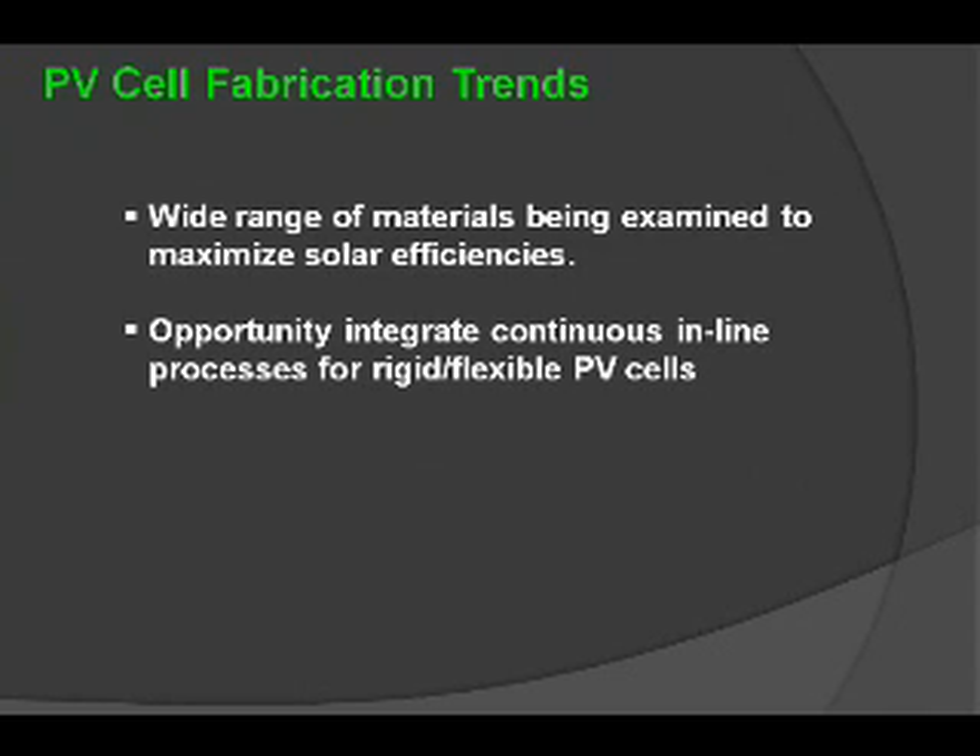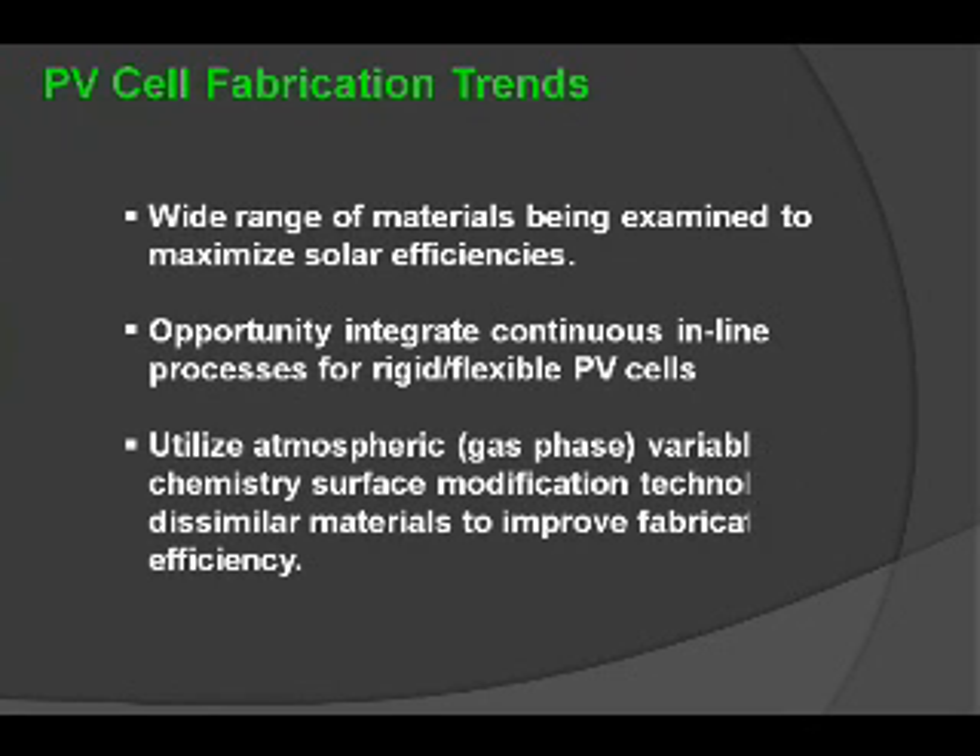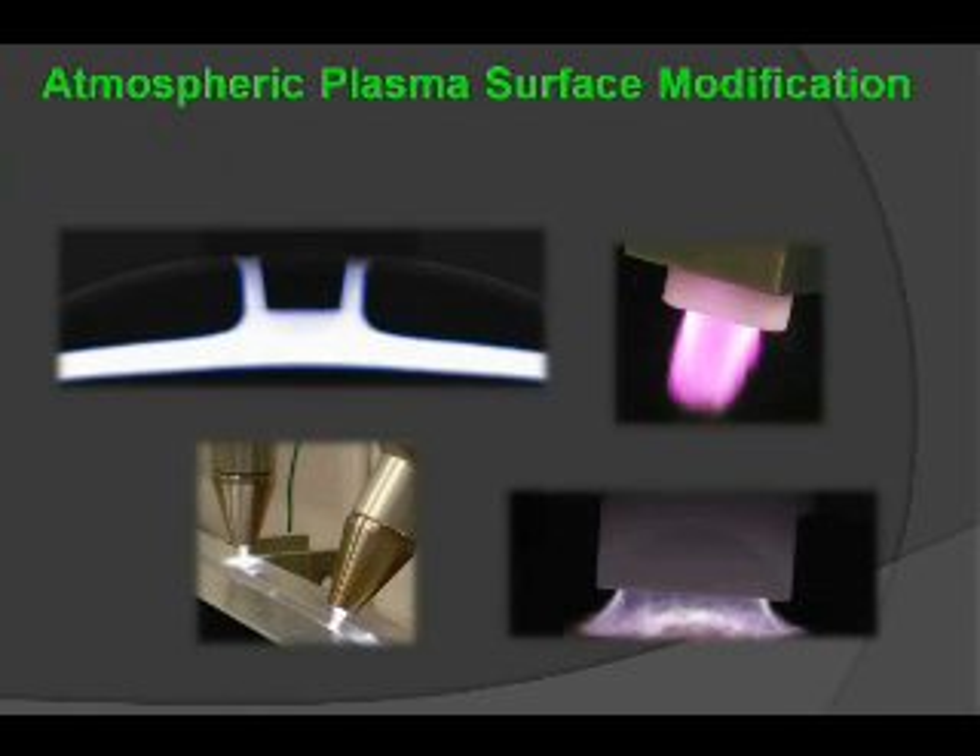There are opportunities to integrate a continuous in-line process, not only for flexible but for rigid-flexible solar. There is utilization of atmospheric gas-phase plasmas, which allow you to use variable chemistries to activate dissimilar materials to improve efficiencies. There are a number of different regimes shown: the upper left is an atmospheric plasma discharge over a flexible substrate; upper right shows a variable chemistry plasma projected for three-dimensional surfaces; lower right is similar; and lower left uses ion distributions to create cleaning effects and promote adhesion to a surface.